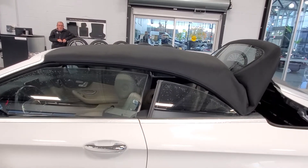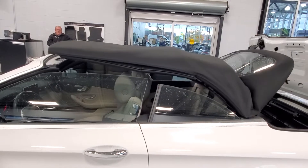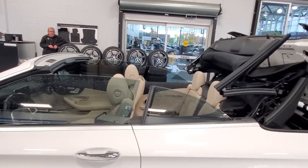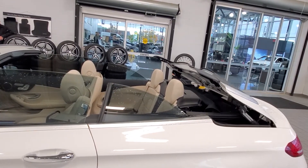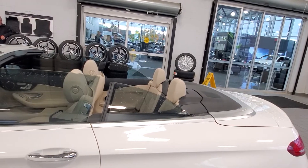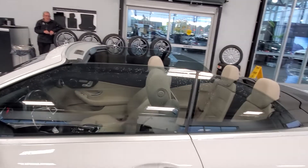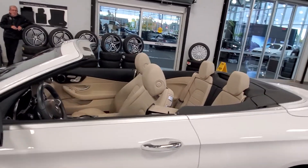Let's see the top in action. There you go.